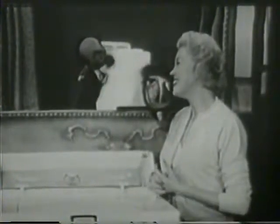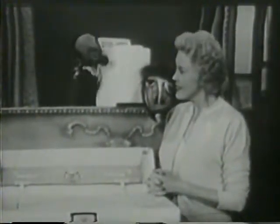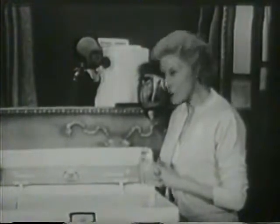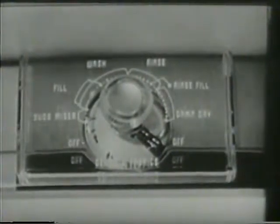Fran, can you show me how the new two-speed RCA Whirlpool washes all fabrics and saves me work, time, and money? Well, I certainly can, with my new housewife-size RCA Whirlpool. The new RCA Whirlpool gives you two speeds as well as two adjustable time cycles.